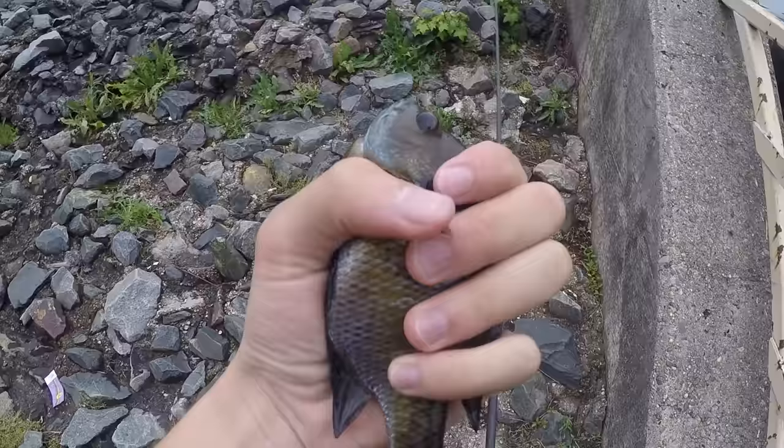There we go — second fish of the day. At least we know that this combo catches fish.